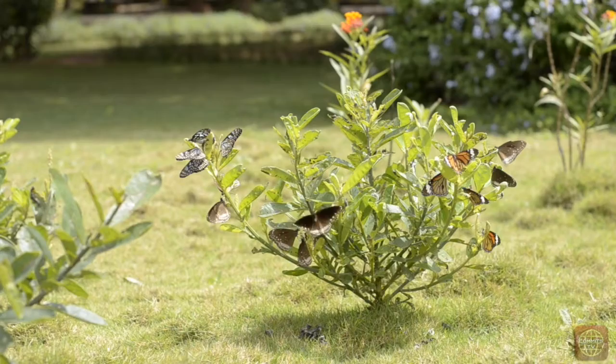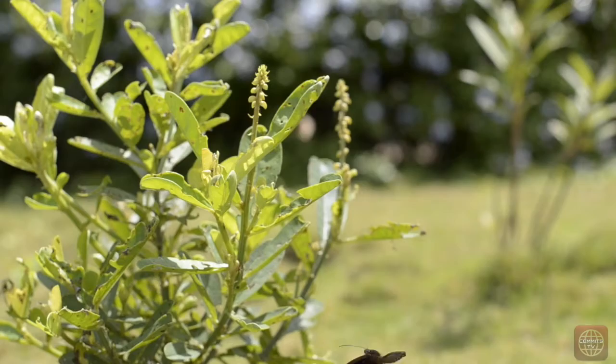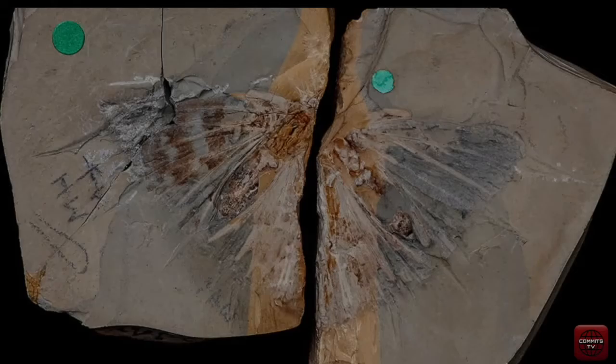Nature is adorned with scenic beauty, and in the same lap of nature are some small creatures that are loved by many. Butterflies are insects with large colourful wings covered with tiny scales.